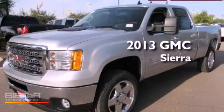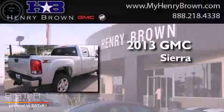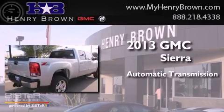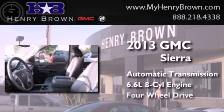This is a brand new 2013 GMC Sierra. This truck has an automatic transmission, a 6.6 liter V8, and the added capability of four-wheel drive.